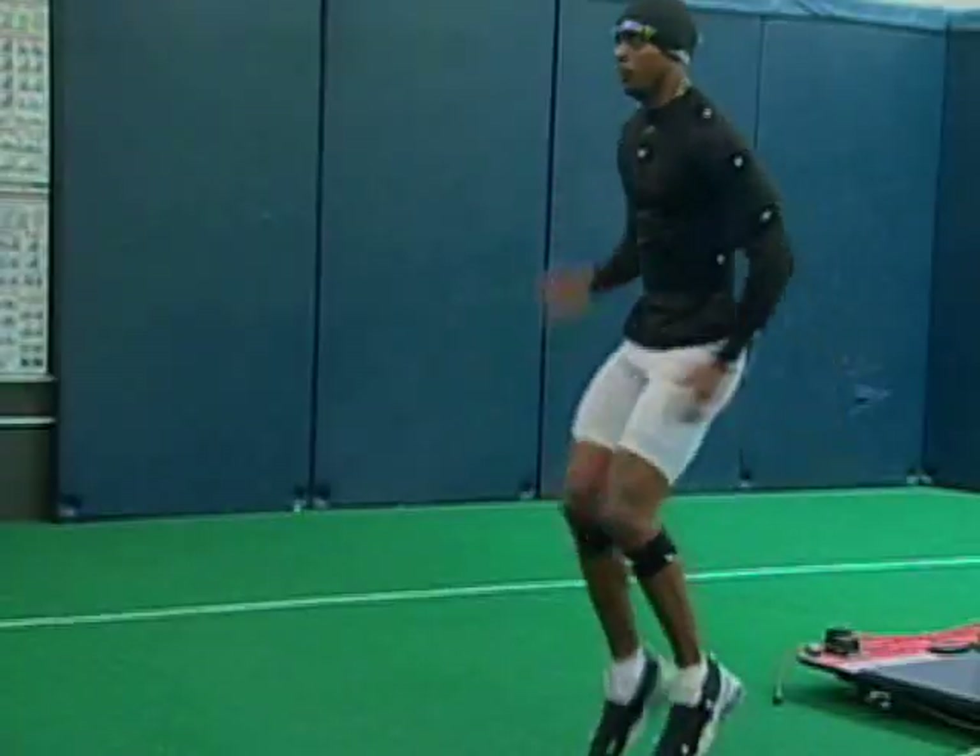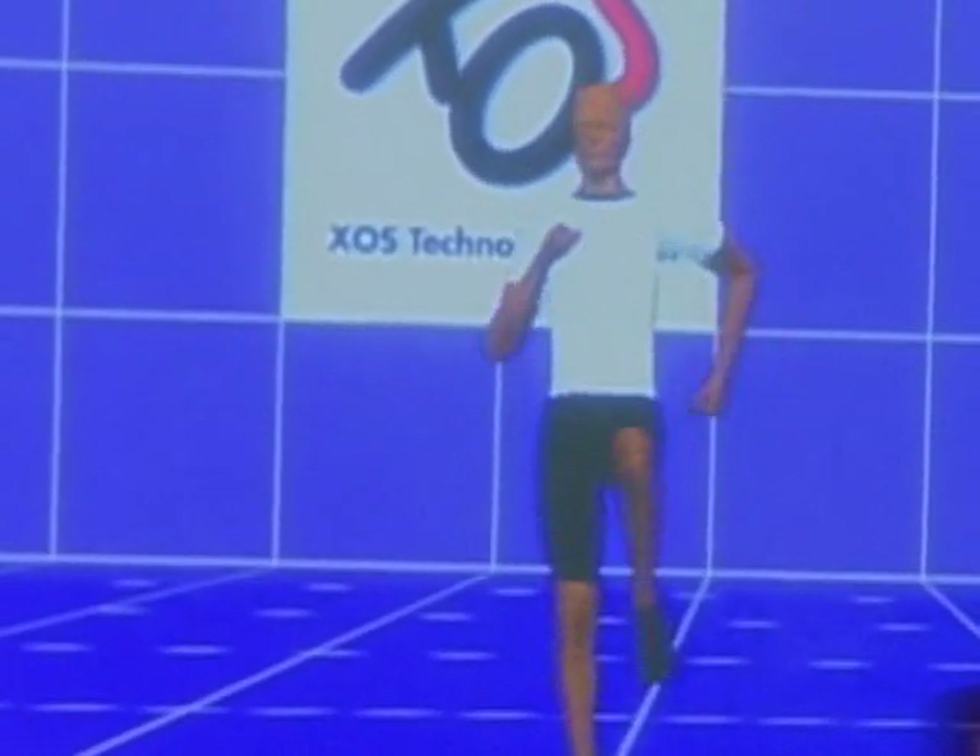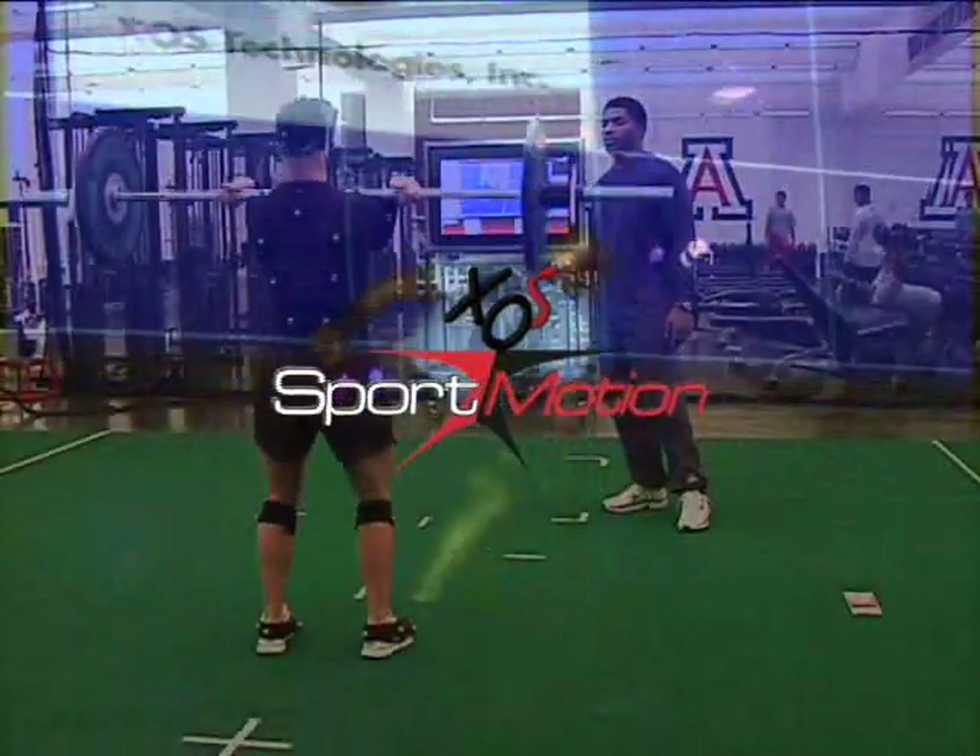Athletes striving to be the best must work on their technical skills, tactical decision-making abilities, and physical development. Exos SportMotion brings together these three critical areas of player development into a state-of-the-art, engaging new technology platform built to help your team win on and off the field. At the University of Arizona, the goal is to involve all student-athletes — no sport left behind. It's very user-friendly, allowing kids to feel like they're part of it. It's a lot harder to tell someone what they're doing wrong than to show them, but now you can immediately show them what they're doing wrong and how to correct it.